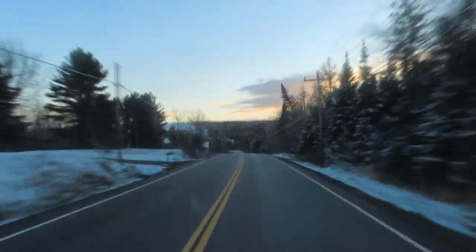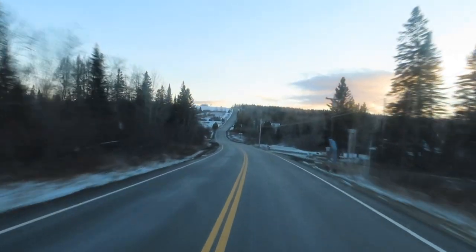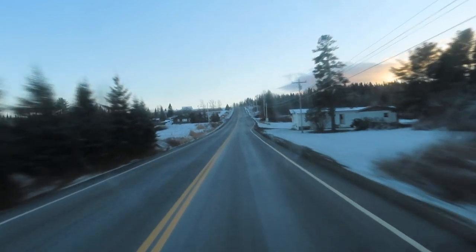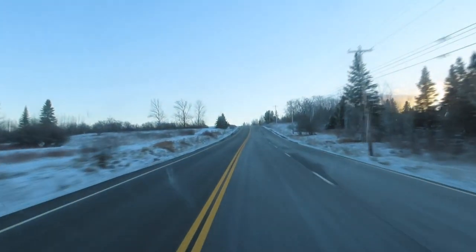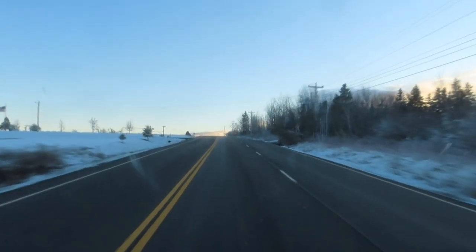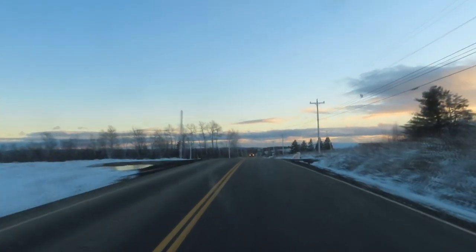Here we are a few minutes later, heading along towards a big hill coming up. This one's a real fun one to hit in the wintertime — a little sarcasm if you didn't understand that. Get the speed going for this one. It never looks steep when you're watching the video, but that's a pretty steep hill. The ambulance doesn't do too bad — big 7.3 Cummins turbo diesel. There we are, we're up over the hill.